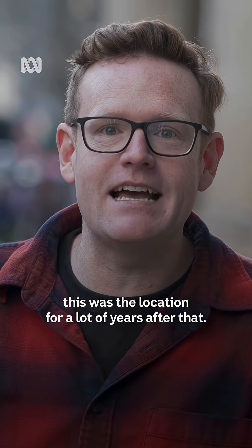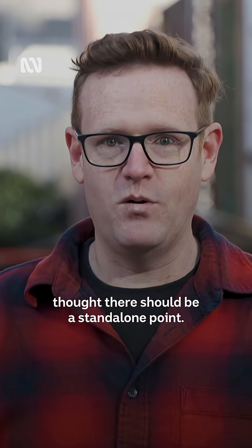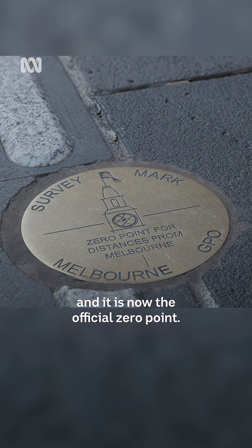So this was the location for a lot of years after that. With the change in use of this building, the office of the Surveyor General in Victoria thought there should be a standalone point. This is a survey mark — it is now the official zero point.